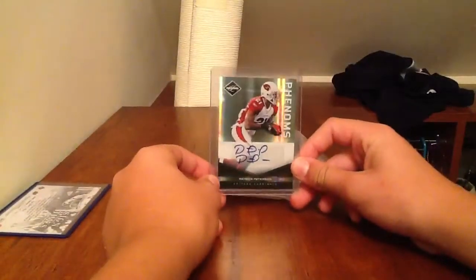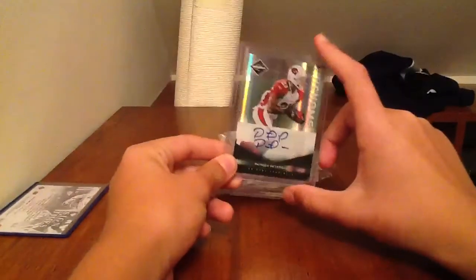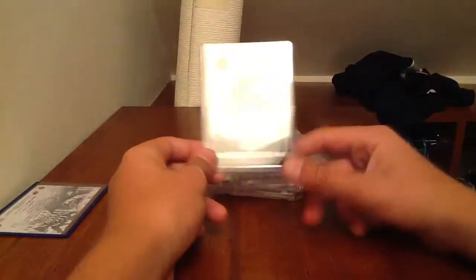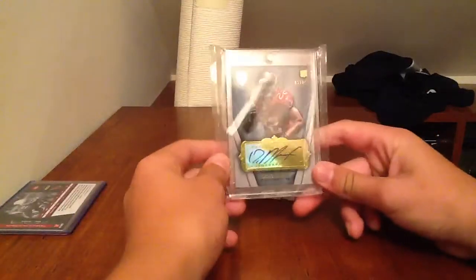Next, you have a Patrick Peterson Phenoms Monikers autograph rookie, numbered 75 of 99. This one is up for $39.99. The last one sold for $40. I don't want to start it at $99 and then end up selling it for like $25 or something.